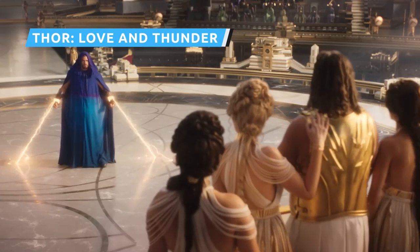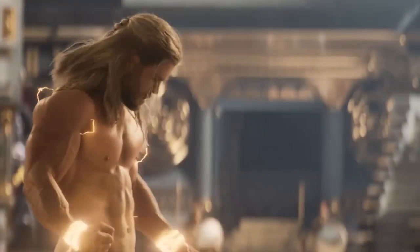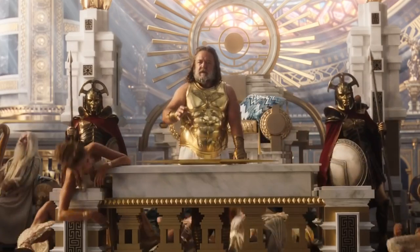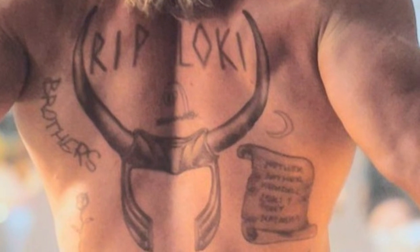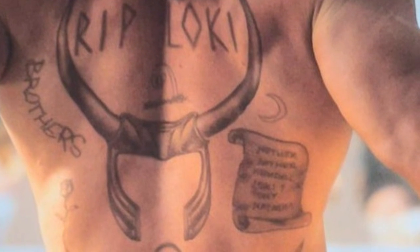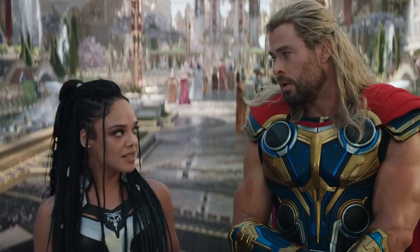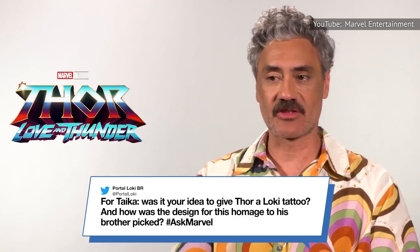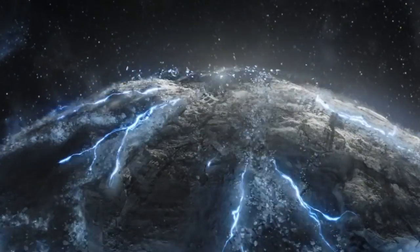In one scene of Thor Love and Thunder, Zeus uses his godly powers to flick away a restrained Thor's garments — overdoing it, which leaves Thor thoroughly exposed to the stunned crowd. We get a good view of Thor from behind, which shows that he has a big tattoo on his back to honor his brother Loki. Right next to it is another tattoo shaped like a roll of parchment, bearing some of the names of Thor's loved ones who have passed away — his mom and dad, as well as Heimdall, Tony, and Natasha. According to director Taika Waititi, this Easter egg was originally cut from Thor Ragnarok, but they deemed it too good to waste and made it bigger for Thor Love and Thunder.